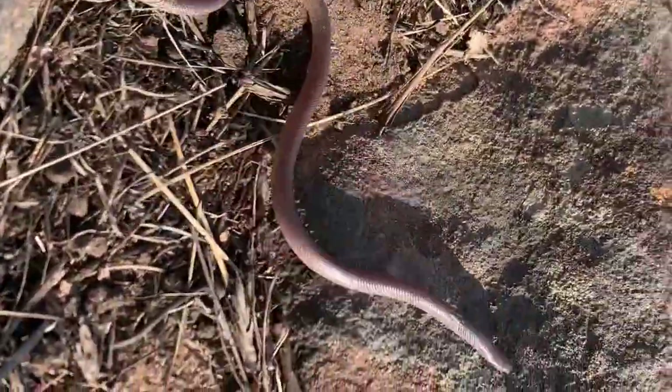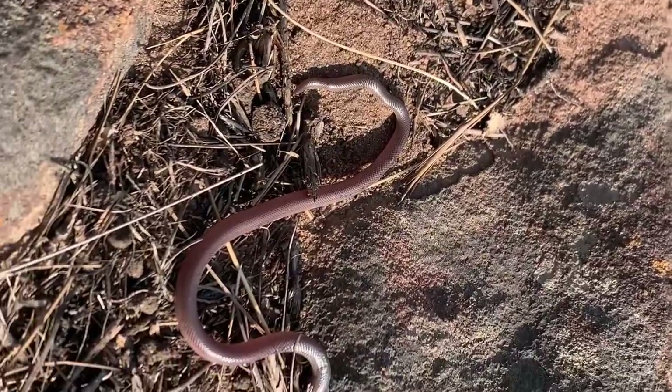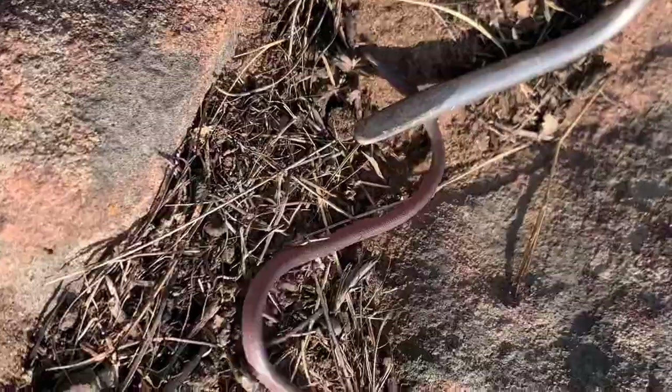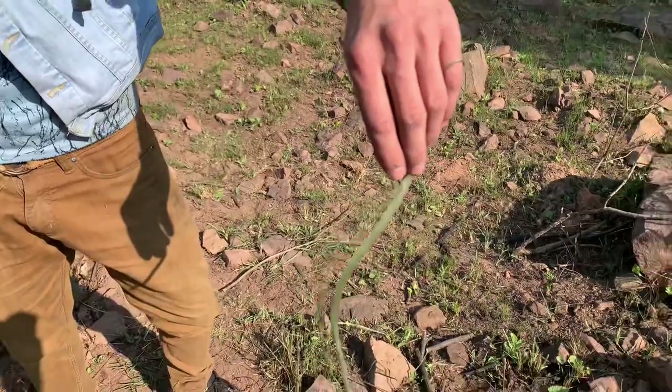It's a little snake. This is responsible for a lot of bats, they say. Those little teeth — it's a little snake. It's going crazy.